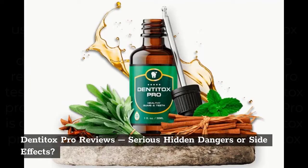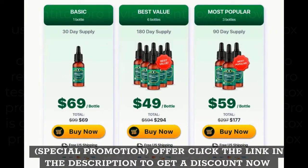Denitox Pro Reviews: Serious Hidden Dangers or Side Effects? Special promotion — click the link in the description to get a discount now.